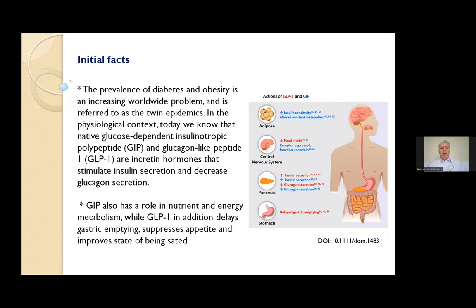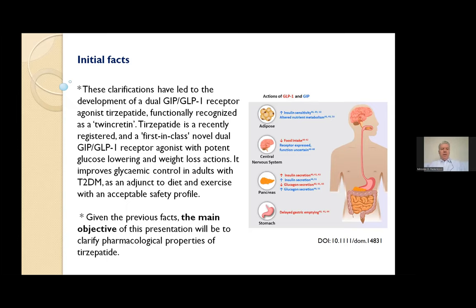Glucagon-like peptide 1 in pharmacotherapy is a confirmed treatment alternative for the management of type 2 diabetes mellitus, and is suggested early in the treatment protocol due to glycemic efficacy, weight reduction, and beneficial cardiovascular outcomes. Glucose-dependent insulinotropic polypeptide, in contrast, was thought to have no potential as a glucose-lowering therapeutic approach. However, co-infusion of GLP-1 and GIP was shown to exhibit a synergistic effect, resulting in notably increased insulin response while preventing further buildup of glucagon, leading to development of a dual GIP-GLP-1 receptor agonist, tirzepatide, functionally recognized as twin incretin.